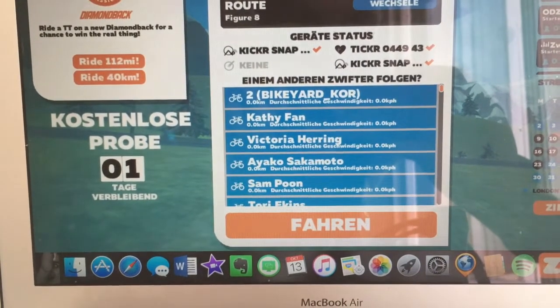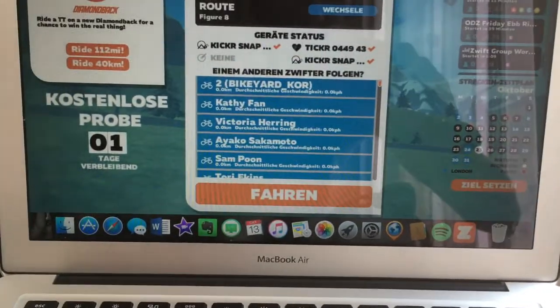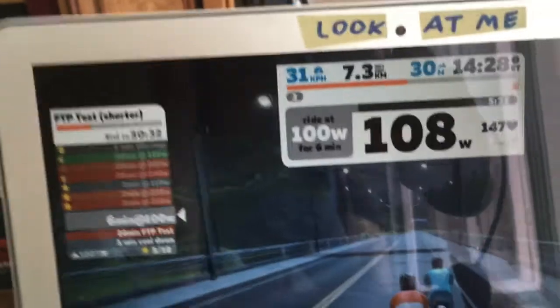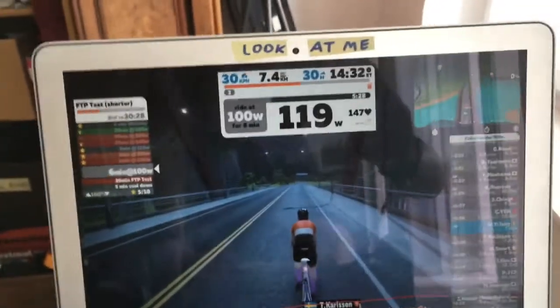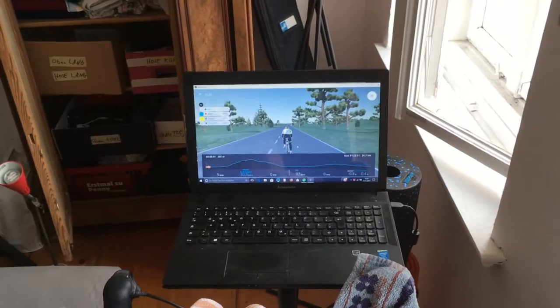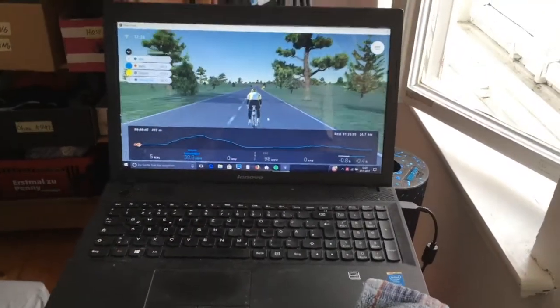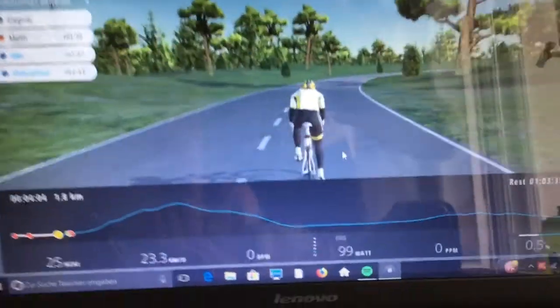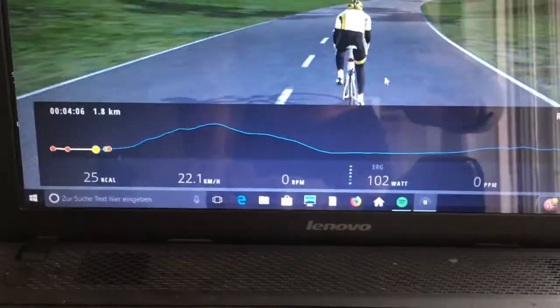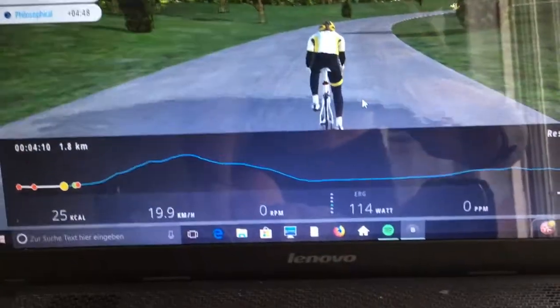I already briefly introduced Zwift in my FTP video. The idea is simply that you ride exactly what you're doing on the trainer, but also on screen. The avatar does exactly what you do. BKool — B-K-O-O-L — follows exactly the same principle. They also market their own smart trainers, same concept as Zwift.